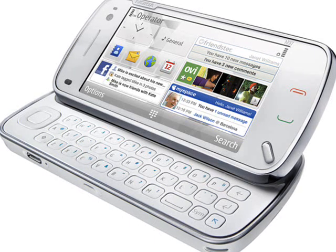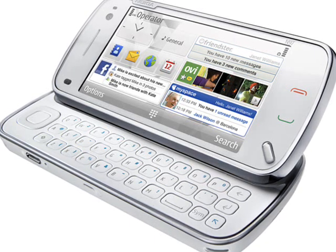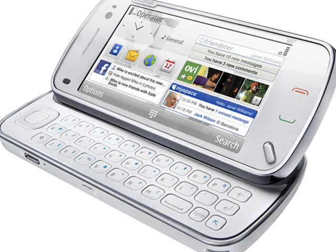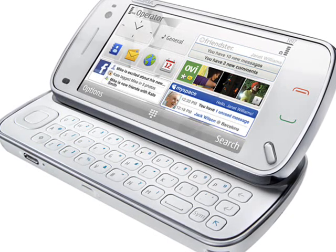However, all these alternative models have different strengths and weaknesses compared with the N97. So, what exactly do you get with the Nokia N97?